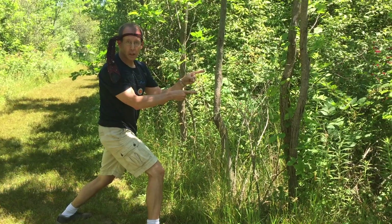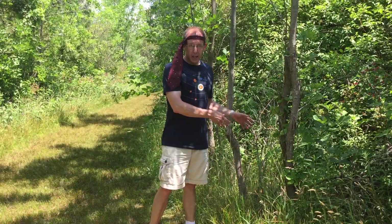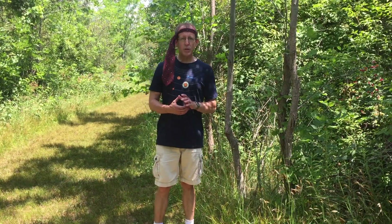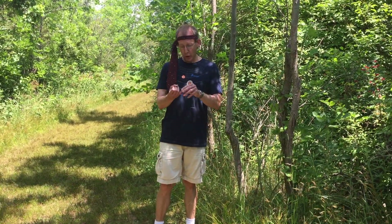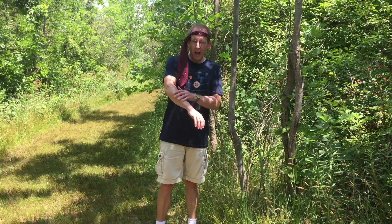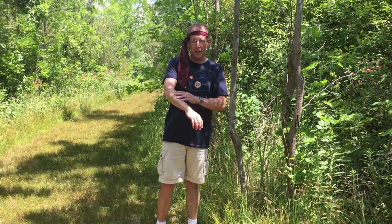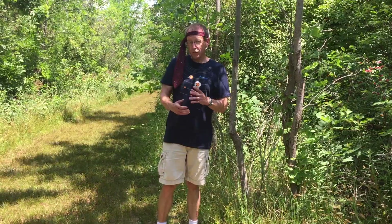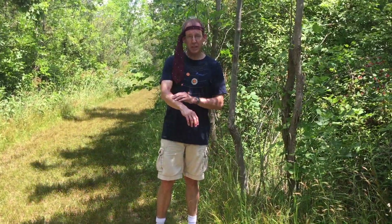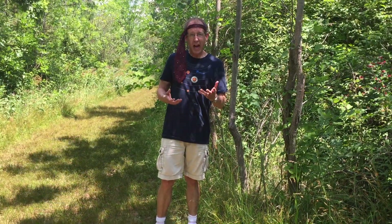Poison ivy. I was right — we're in danger here. So this is poison ivy right here. Poison ivy is in the genus Toxicodendron. Toxico means toxic. Dendron means skin. So it's got poisons or toxins in it that are soaked in through the skin.